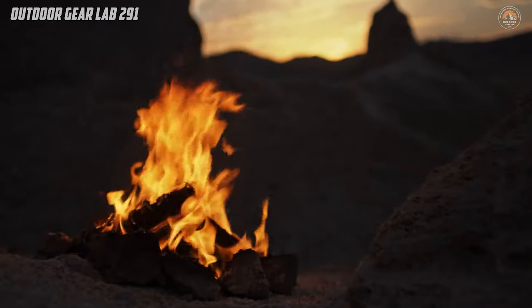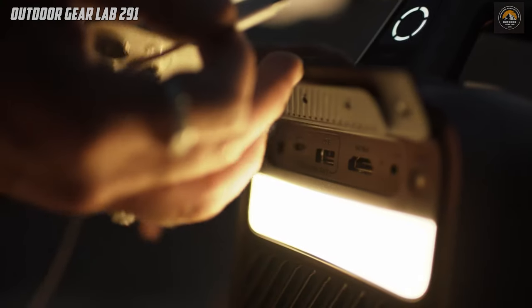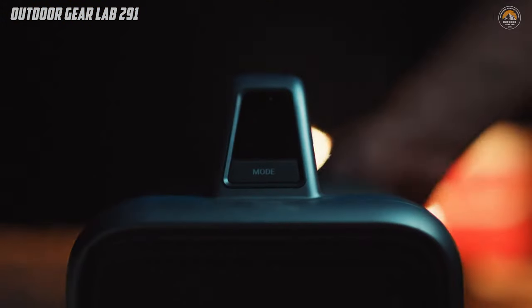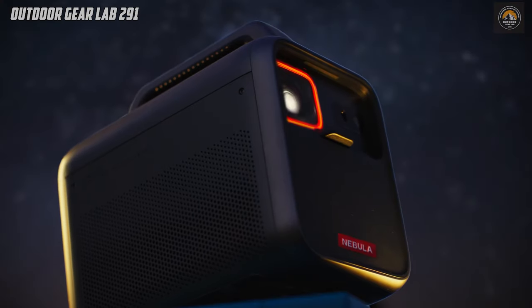Whether you're camping deep in the wilderness or hosting a movie night in your backyard, the Mars 3 transforms any space into a theater-like experience. So why settle for less when you can bring the magic of the big screen to the great outdoors with the Mars 3 Outdoor Projector?